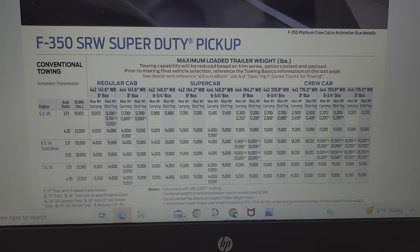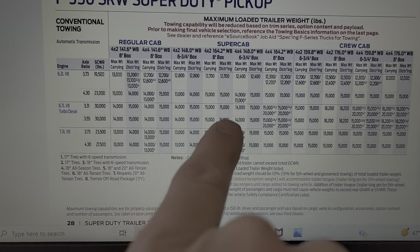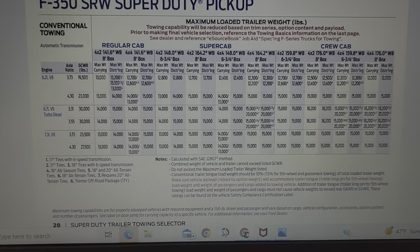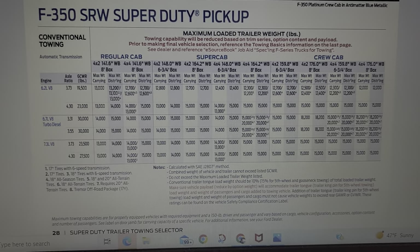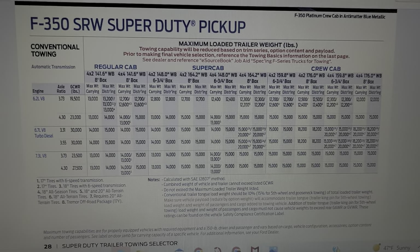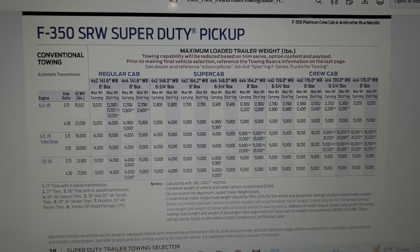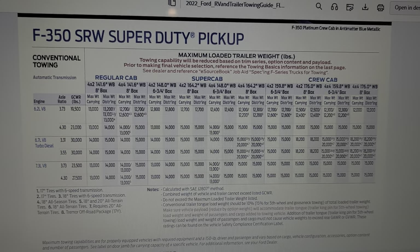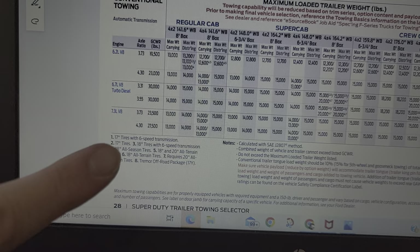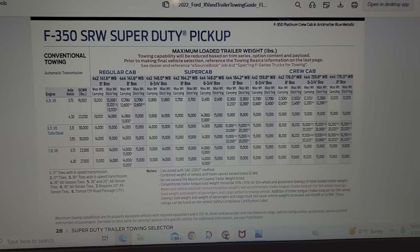Here's an important thing — when you see those little numerical asterisks, make sure you read the footnotes, because a lot of these high towing capacities are achieved with a two-wheel-drive, regular cab, long box configuration. As soon as you add 4x4, you come out of that scenario. People think 4x4 makes it even stronger — it does for using the truck overall, but for towing that's why you don't see many 4x4 semis. It's about keeping weight down. You'll also see right here: 17-inch wheels, or if you have a package that requires 20-inch all-terrains — that affects ratings too.